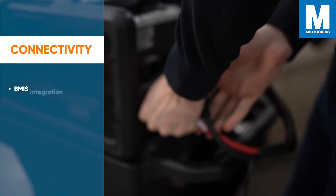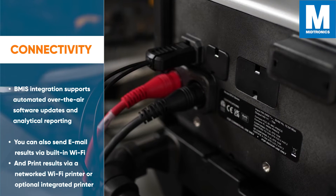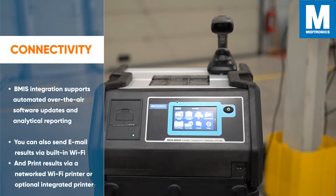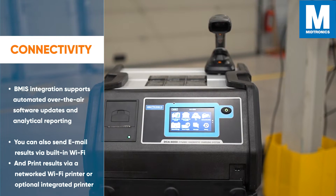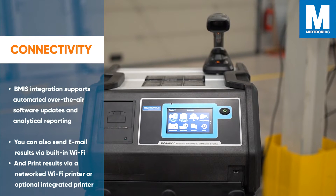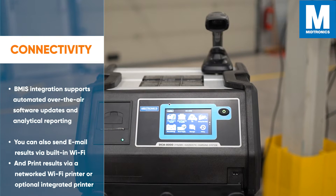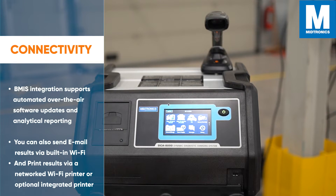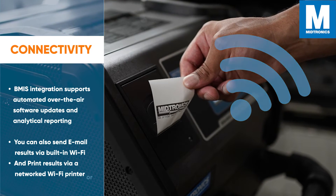As for connectivity, the DCA supports the implementation of a Battery Management Information System Database, also known as BEMIS. BEMIS Integration supports automated over-the-air software updates and analytical reporting. Because of the built-in Wi-Fi, you can also send results through email and print results via a networked Wi-Fi printer or the optional integrated printer.